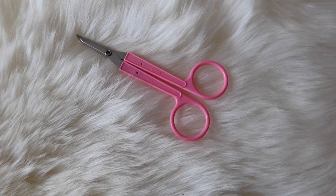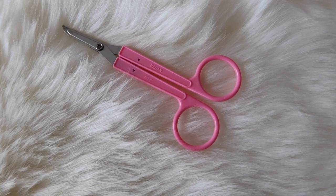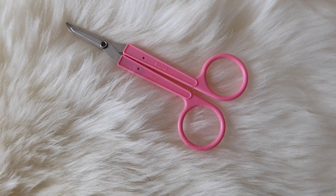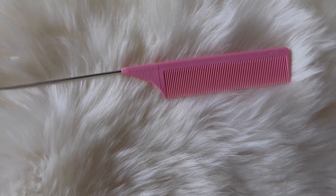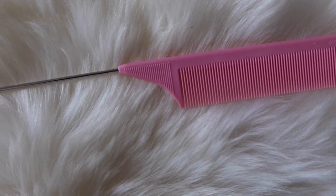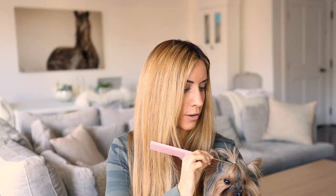These are the band scissors that I use. They are also by the brand Madden and I'm going to be linking to them as well. They're nice and curved so you can slip right in and cut out their little elastics without cutting their hair. I also always keep around a nice rat tail comb. You can use this to section their hair to put a ponytail in, and you can also use the metal part to gently pull their little ponytail.